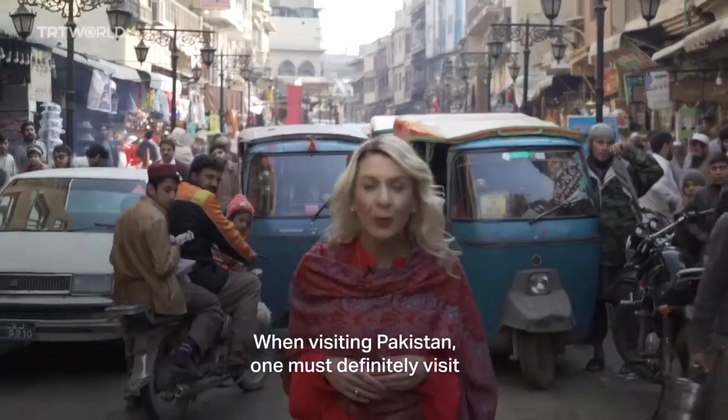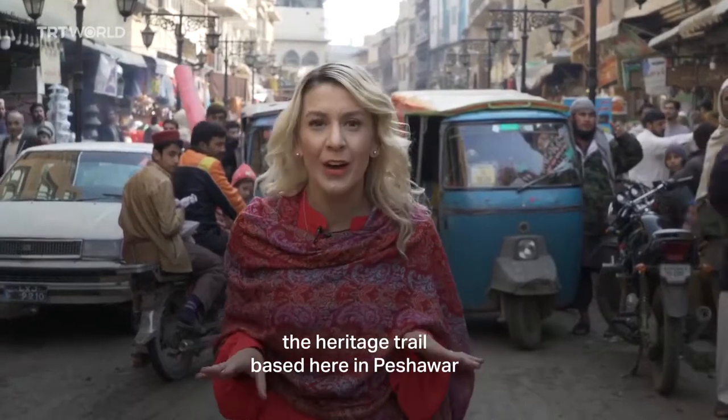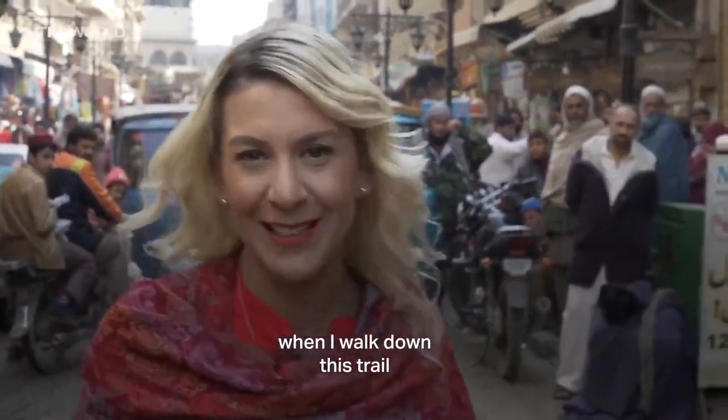When visiting Pakistan, one must definitely visit the Heritage Trail based here in Peshawar. I literally feel like I'm walking down history when I walk down this trail.